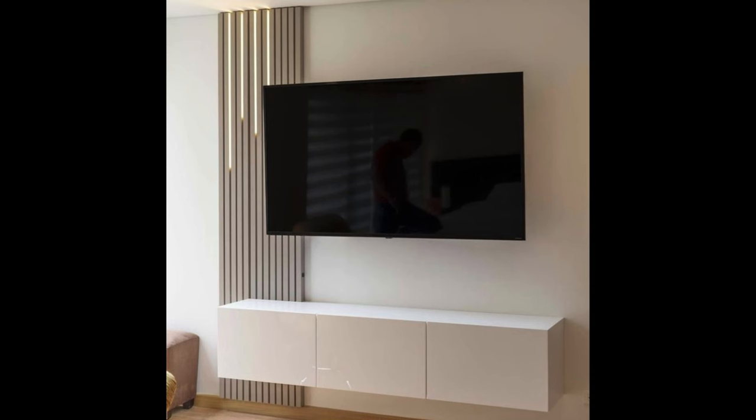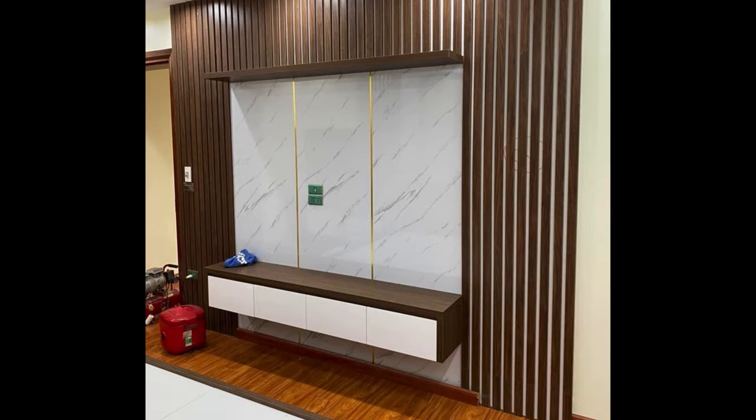Luxury Media Console. Luxury and mid-century modern style melt together to create this eye-catching media console.